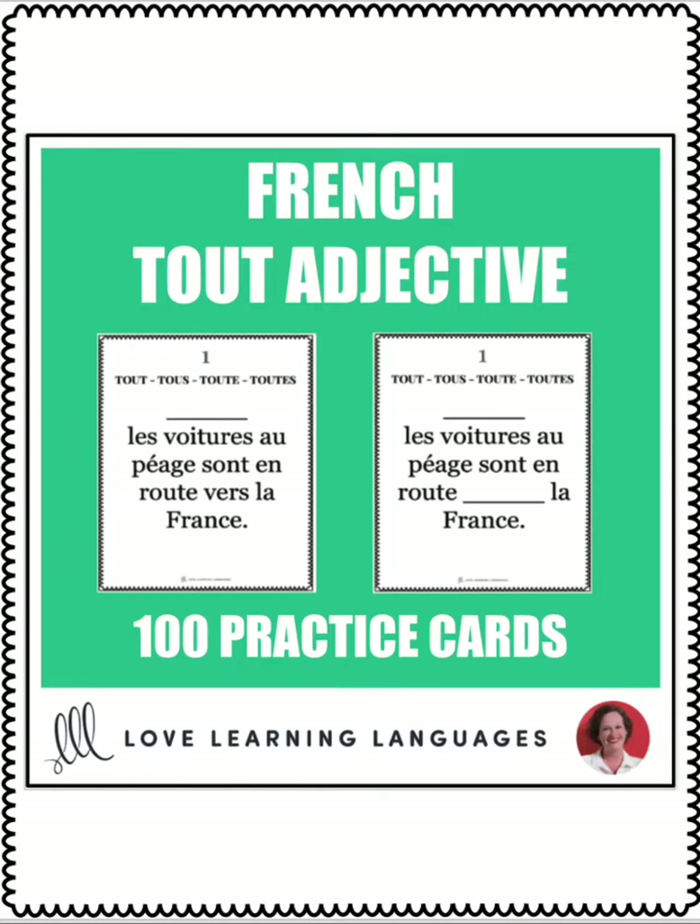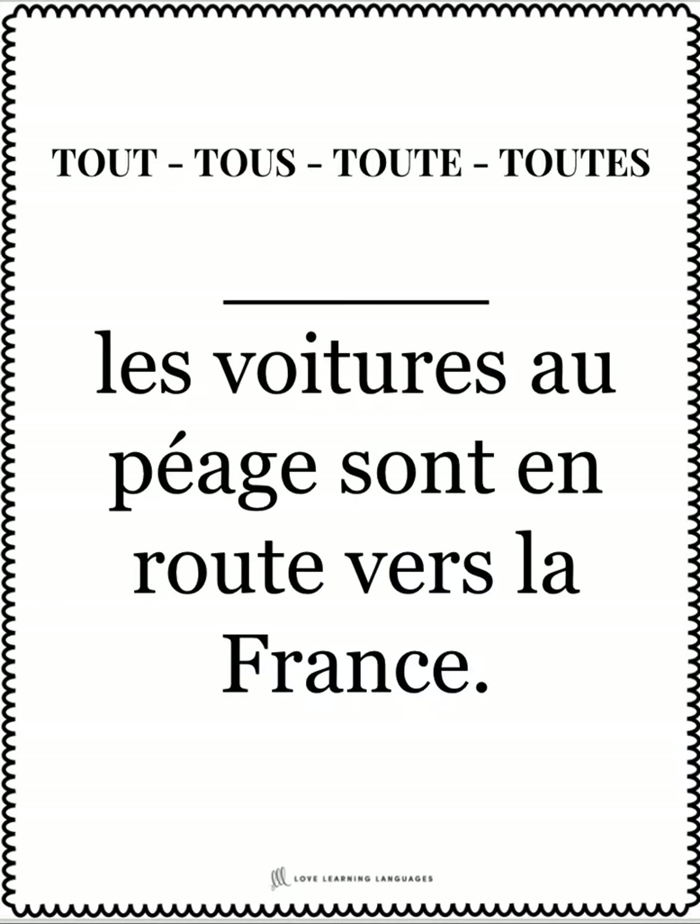This is a set of 100 practice cards so that your students can master using the French adjective tout in all of its forms. 50 of the cards are regular practice cards that look like this. You have a blank where the student has to fill in the correct form of tout — for example, toutes les voitures au péage sont en route vers la France.